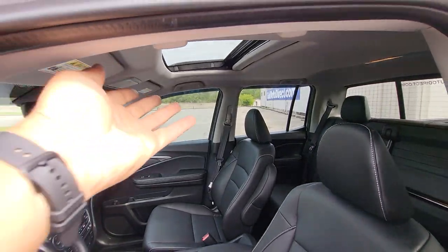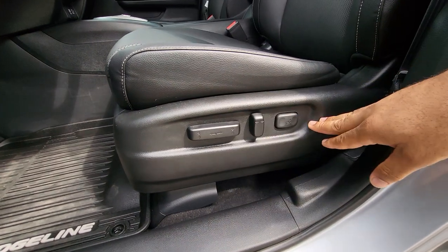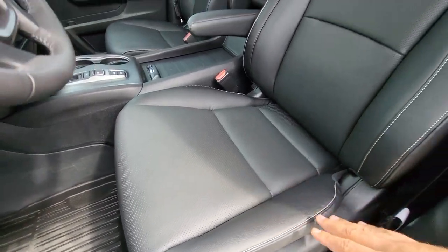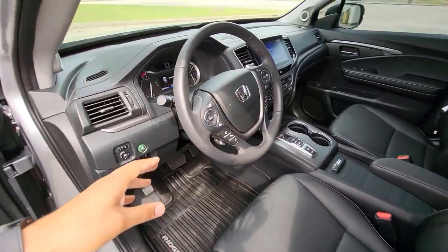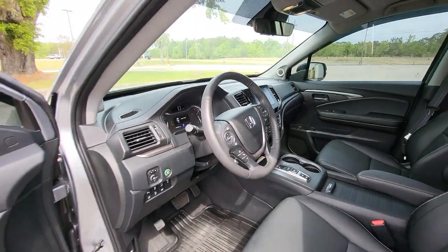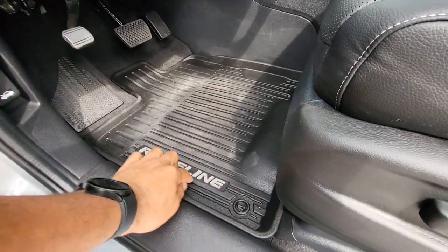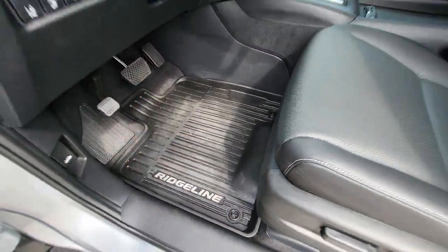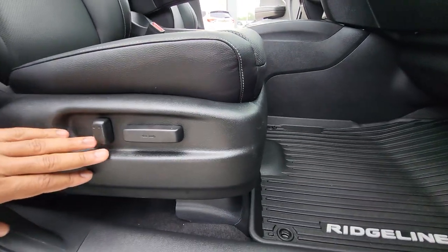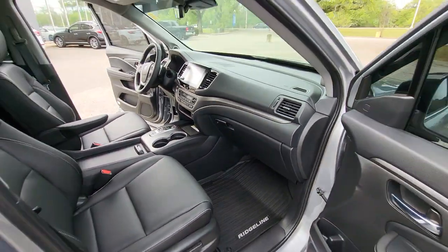Looking across the front, you do notice it does have the sunroof up there on the RTLE. Full power seat with lumbar support down here. Once again, perforated leather seats. They're going to be heated seats as well. It does have a heated steering wheel too, as you can see right there. As far as cleanliness, everything looks really, really good up here. Factory all-weather mats with the Ridgeline on there — kind of dirty because it has been driven. And the passenger side seat is everything very clean over here as well.